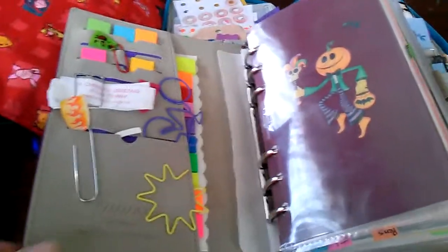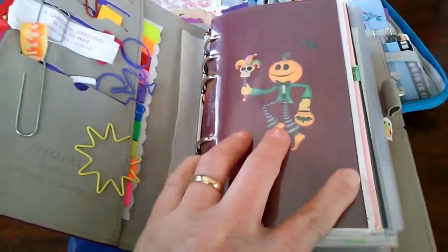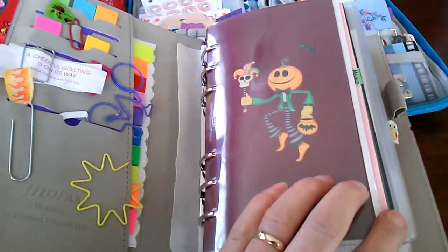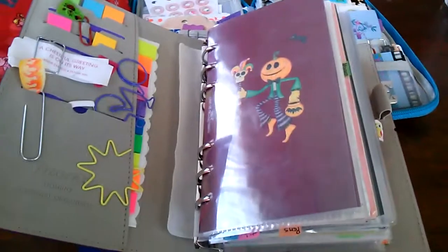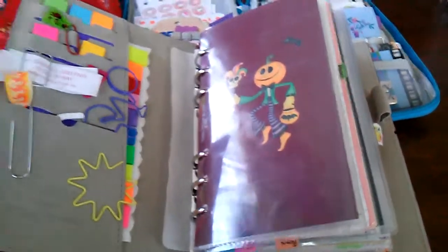I thought I'd do an update on my Domino Filofax. I've had it for a while and it's been a while since I did a video. I'm on my phone, so hopefully nobody will call me or text me. I need to get a different camera or video system or something.